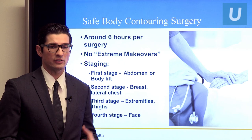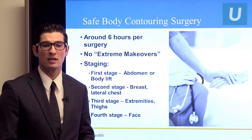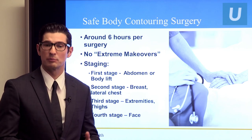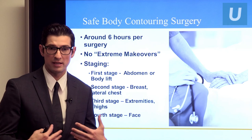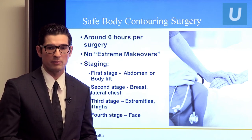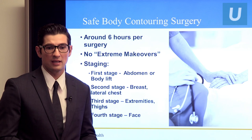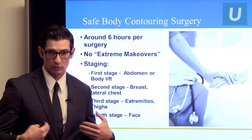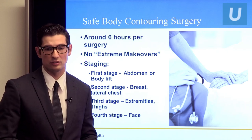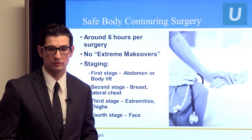More considerations for surgery: we want total surgical time to be around six hours. You shouldn't be under anesthesia longer than that for anything elective. For massive weight loss patients, we have to stage the surgeries. For mommy makeovers we can typically do both the abdomen and breasts in one surgery — about six hours, which is our limit. For massive weight loss patients the usual first stage is the abdomen or body lift; the second stage is the breast or lateral chest; the third stage is the extremities — arms and thighs; and often we leave the face for last.